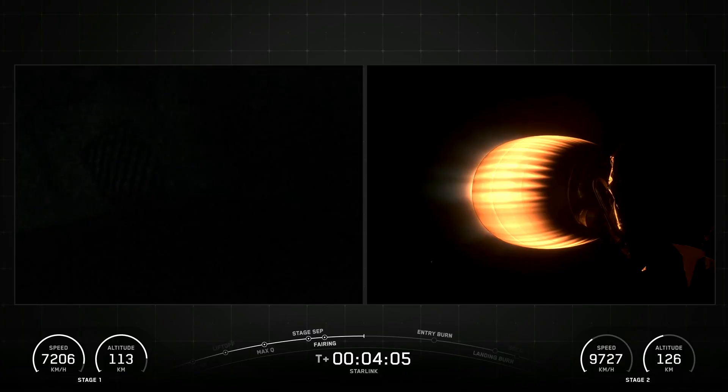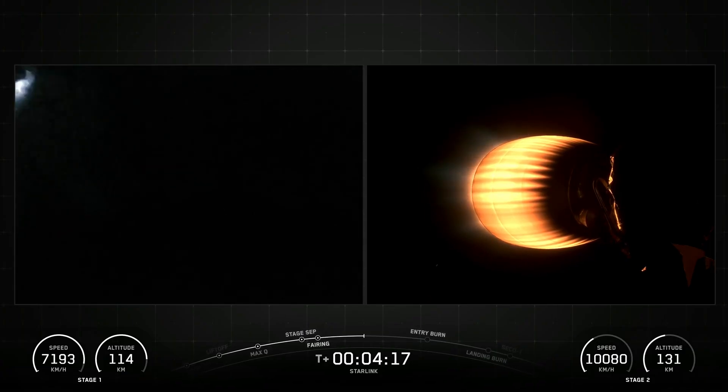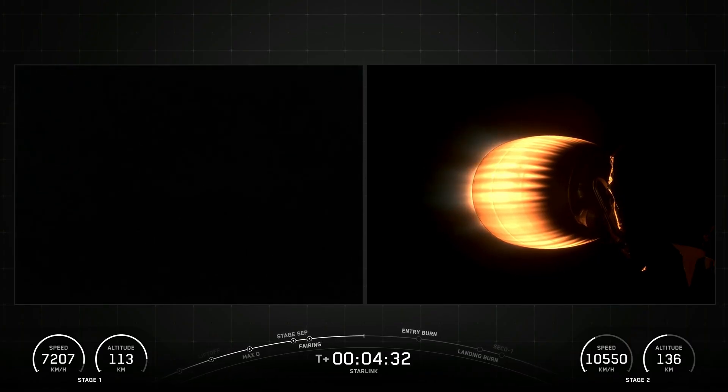Falcon 9's first stage incorporates nine Merlin engines and aluminium-lithium alloy tanks containing liquid oxygen and rocket-grade kerosene propellant. Falcon 9 generates more than 1.7 million pounds of thrust at sea level.